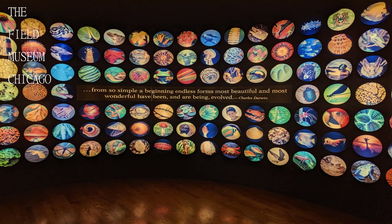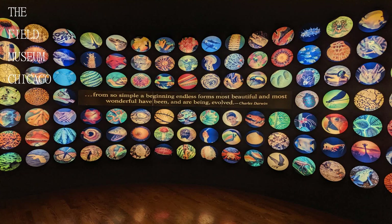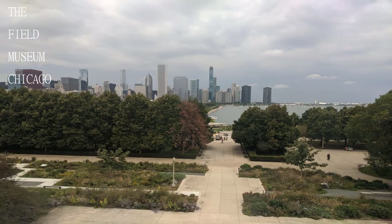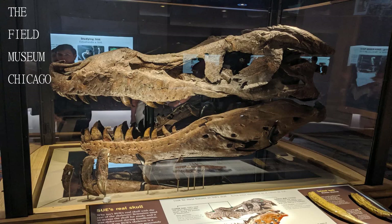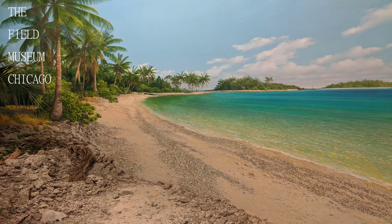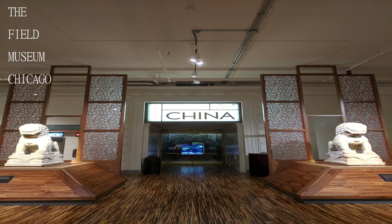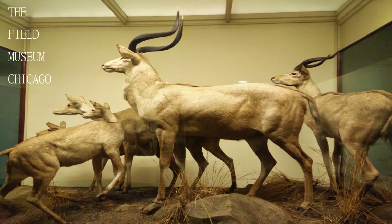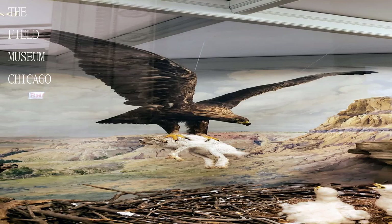Chicago's Field Museum, one of the world's great museums of natural history, was built to house the biological and anthropological collections assembled for the World's Columbian Exposition of 1893. Over the last 125 years, the museum's collection has grown to an astounding 24 million objects, ranging from ancient mummies to exquisite gemstones, and endangered plants to dinosaur fossils. Thank you for watching — do not forget to subscribe and leave your comments below.